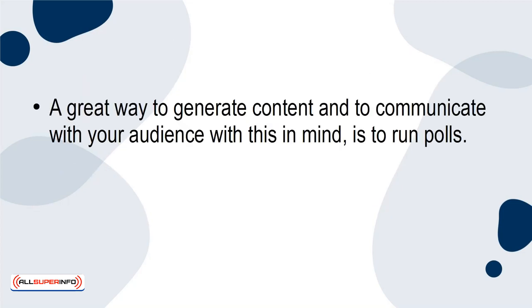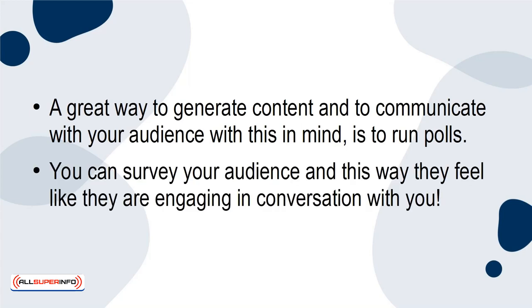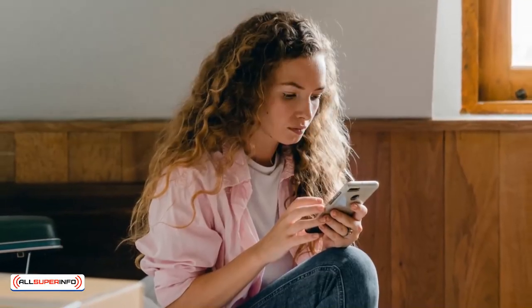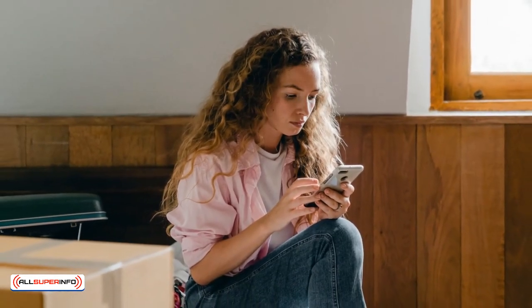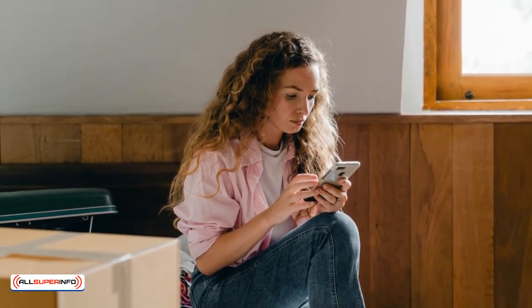Run Polls. A great way to generate content and to communicate with your audience with this in mind is to run polls. You can survey your audience, and this way they feel like they are engaging in conversation with you. That engagement translates to increased sales because they are paying your brand more attention. It also means your audience will build that sense of recognition we discussed.